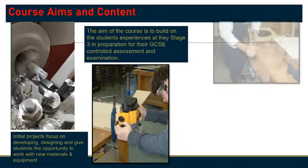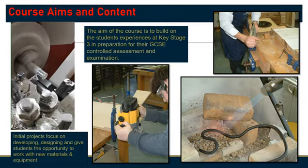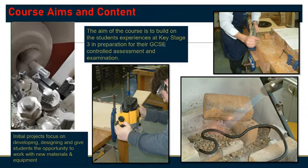So how is the course laid out? Well, the aim of the course is to build on student skills from Key Stage 3, and a variety of projects in Year 10 prepare students for their coursework in Year 11.